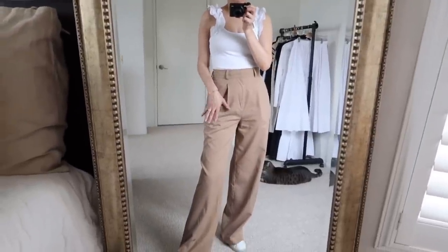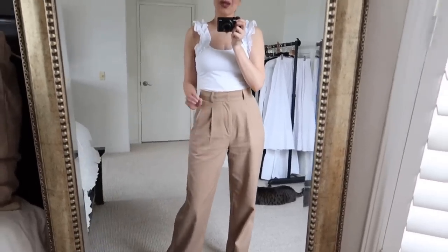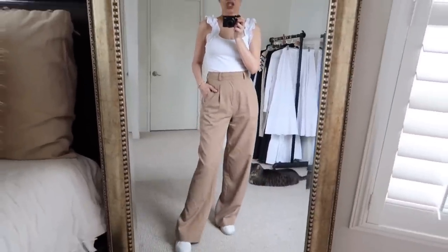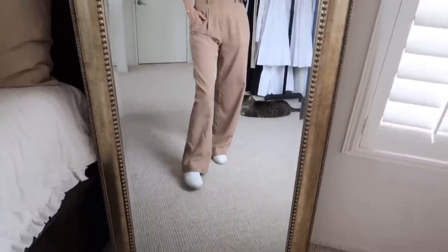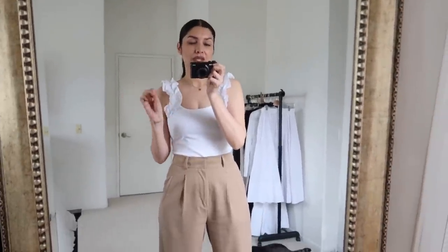These trousers are the length 32. I'm 5'7" for reference, which is why I bought length 32 — they also have length 30, so take that into consideration. To complete the look, I'm wearing my Everlane white leather sneakers that are very comfortable and super crispy white right now.